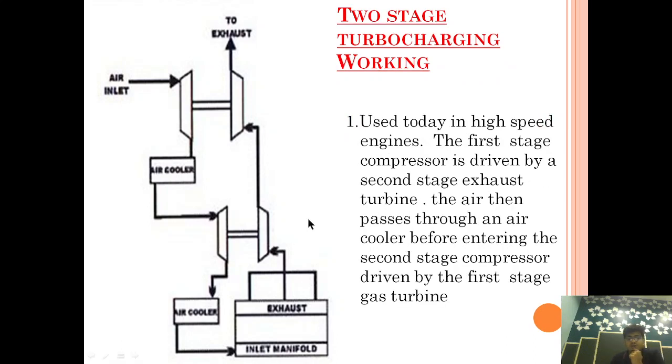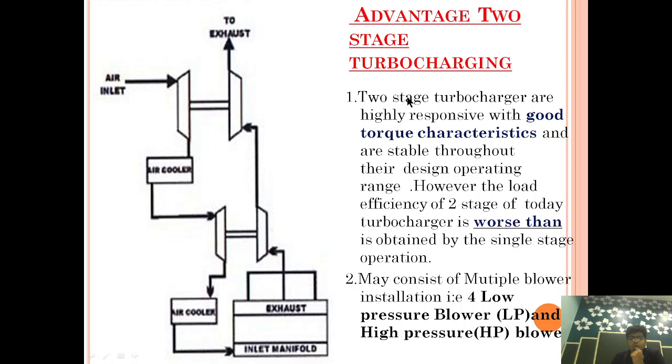In today's scenario, two-stage turbocharging is used in high-speed engines. The first-stage compressor is driven by the second-stage exhaust turbine. The air then passes through an air cooler before entering the second stage, which is driven by the first-stage gas turbine. Two-stage turbochargers are highly responsive — they have good acceleration and good speed-torque characteristics.